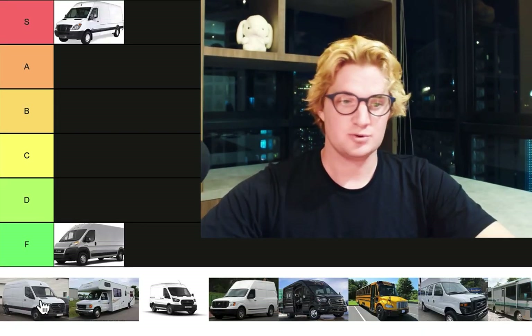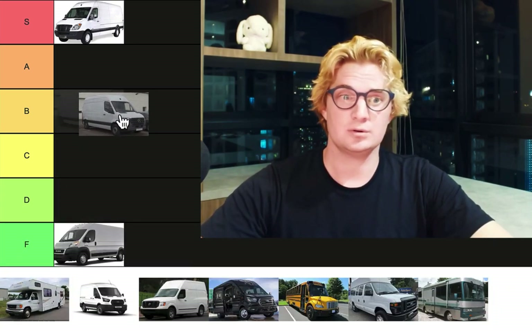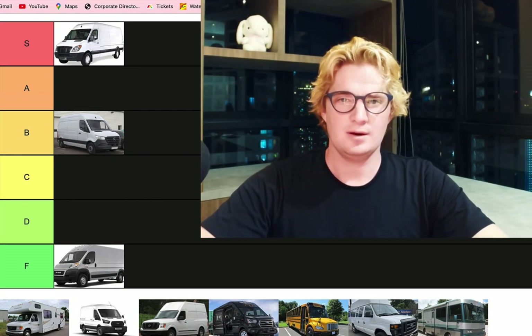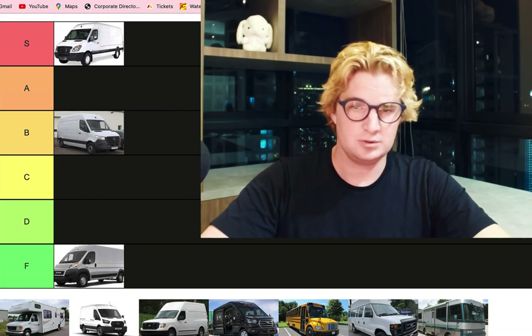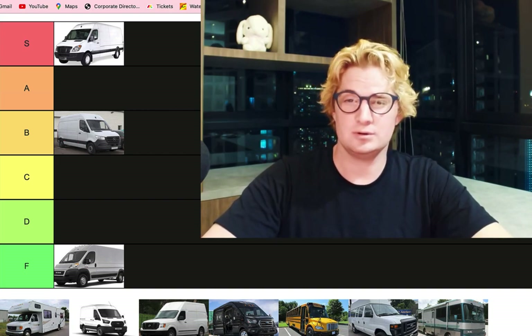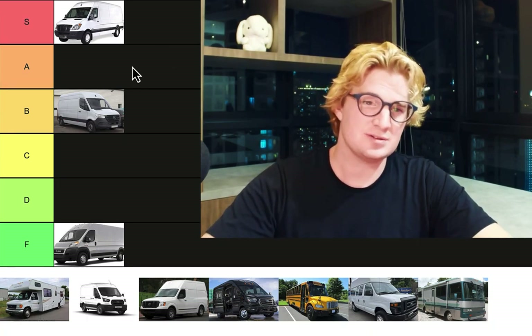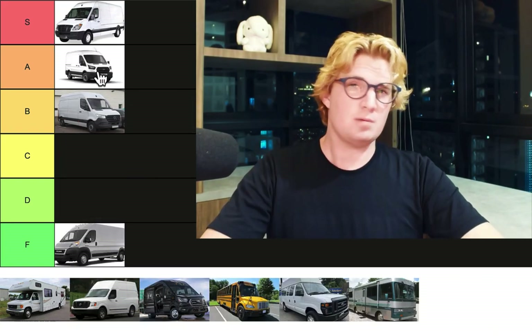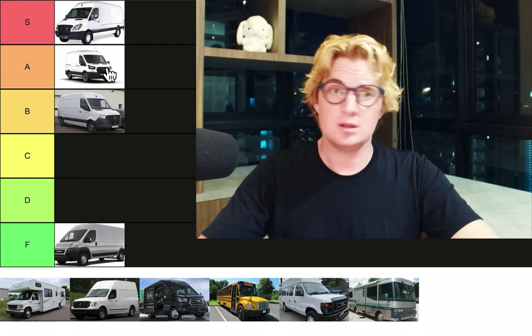The gas Sprinter shares many of the same benefits with its older diesel brother, with the exception of reliability and good mileage. They have introduced a newer gas Sprinter which may redeem itself; however, the older gas-powered Sprinter — I'm not impressed. Hence, B-tier. But if you are looking for a reliable gas-powered engine, go with the Ford Transit. They have a couple of different gas engine options taken from the Ford F-150, and they've been running them in the F-150 for well over a decade. So you're looking at reasonable reliability and reasonable gas mileage. The only downside is I personally hate the way they drive, but here in the US, for a gas-powered van, this is the best you get.